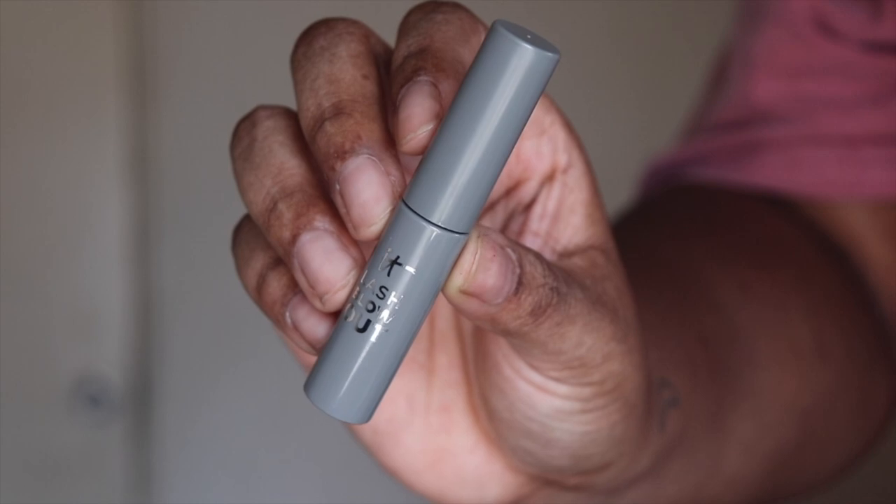Next up we have the It Cosmetics Lash Blah Salon Volume Lift Mascara — that is a mouthful. It says this mascara gives your lashes insane curl and volume. I'll let you be the judge of that. I don't think it did anything for my lashes.